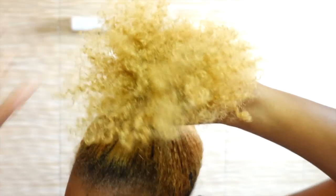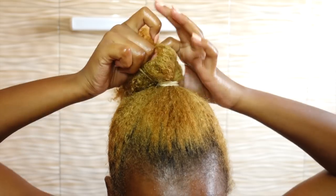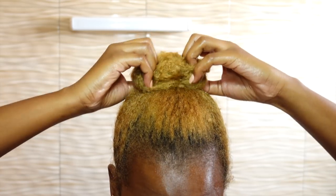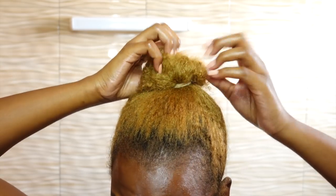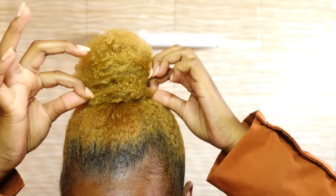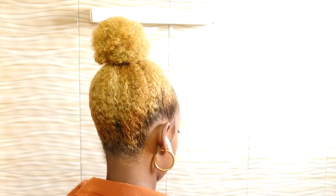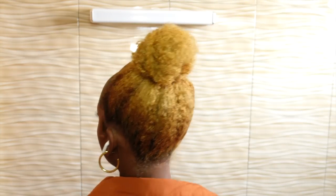For day one styling I did a simple bun because even though my hair was somewhat stretched from the braids, it was still too shrunken to do the styles I usually like, like low buns. So I opted for a top bun — this is how it looked after I laid my edges and styled it. I don't really like top buns, but for a post-wash day style it's the easiest thing to do.